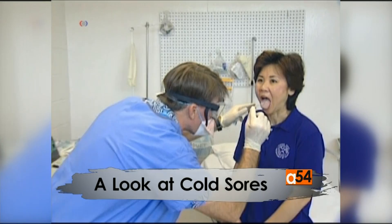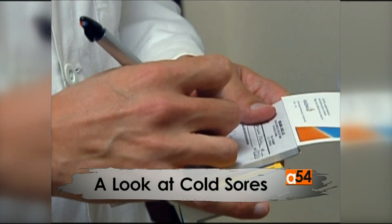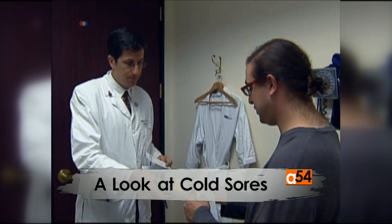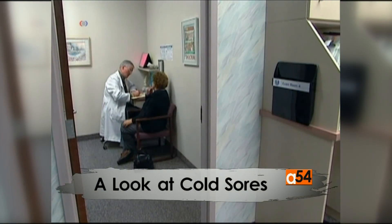Cold sores — many people know about them. The tiny fluid-filled fever blisters that develop on or around the lips. If you're lucky enough to never have had them, these blister-like lesions can not only appear on your lips, but on your chin, cheeks, inside your nostrils, and less frequently on the roof of the mouth. But what causes cold sores?